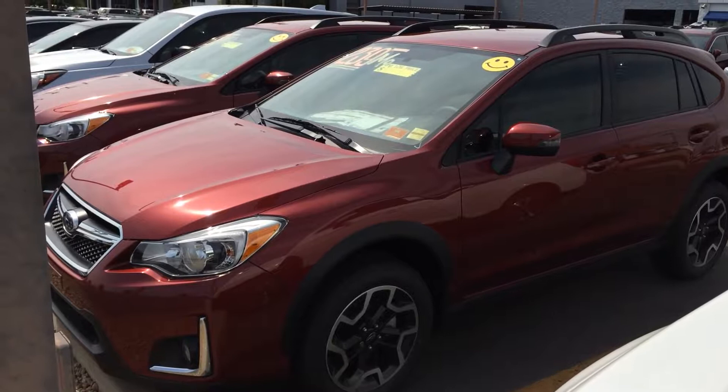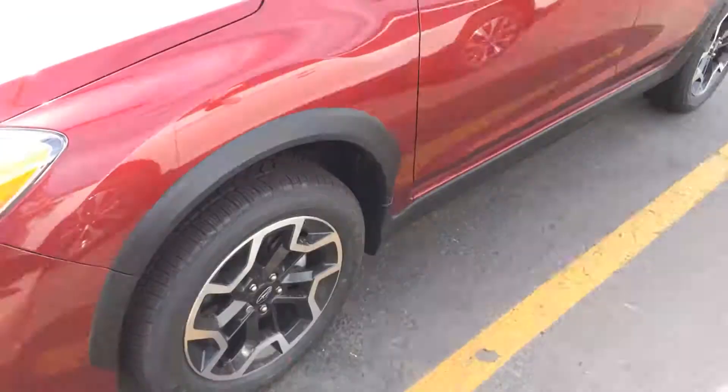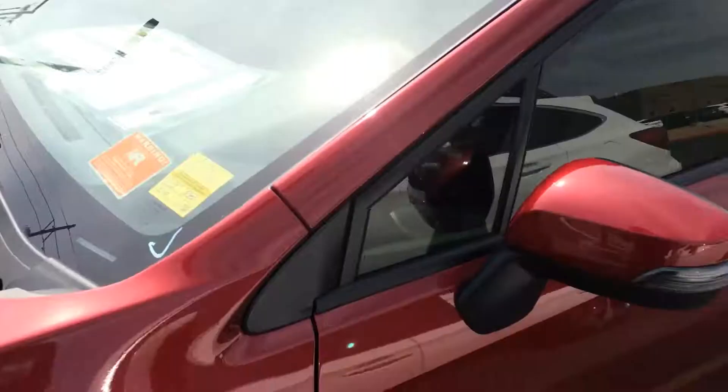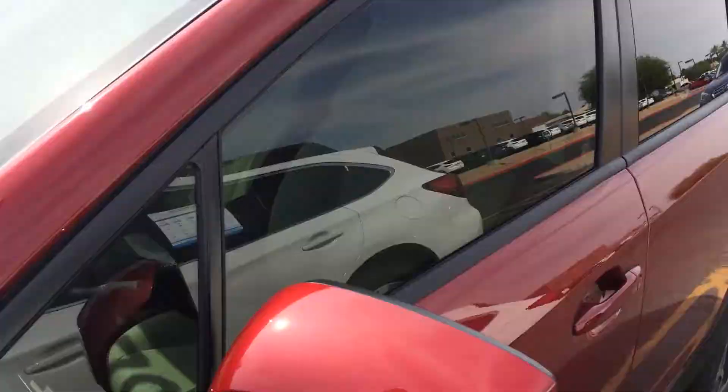Hello, this is Luigi from Peoria Subaru. I just want to send you a short little video of a smokin' deal I have on Limited 2017 Crosstreks, brand new. You can see here Venetian Red Pearl — a little darker exterior than you wanted — but it's got the 17-inch alloys, brush guards, fog lights, and turn signals in the mirror, which is a nice feature.